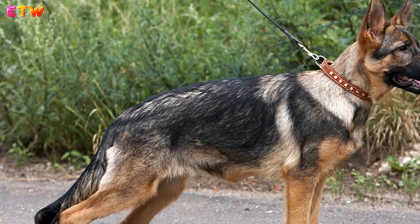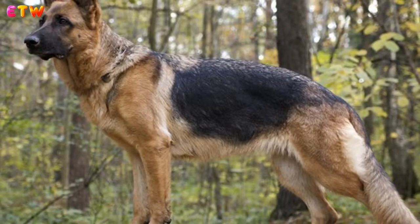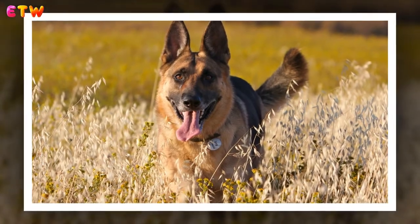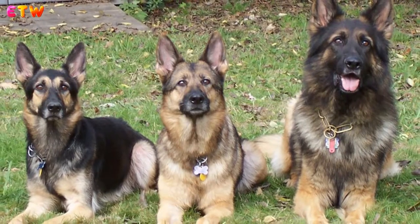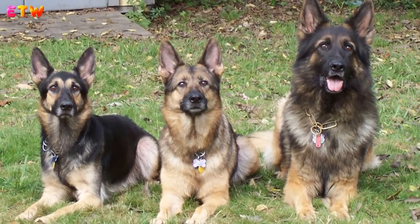German Shepherds are an extremely active, high energy dog and require at least one hour a day of energy burning activity, but more is preferred. If they don't receive the exercise they need to release their pent up energy, they can become quite destructive or develop behavior issues. The German Shepherd is also very intelligent, so it is important to challenge their minds. They learn new skills quickly, making them easy to train with the right guidance.